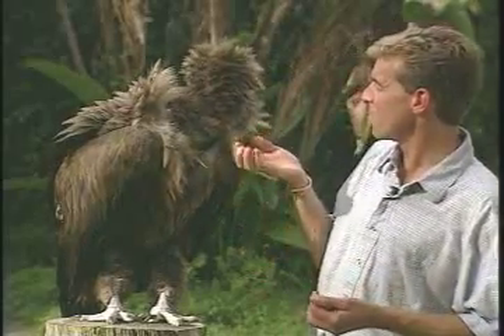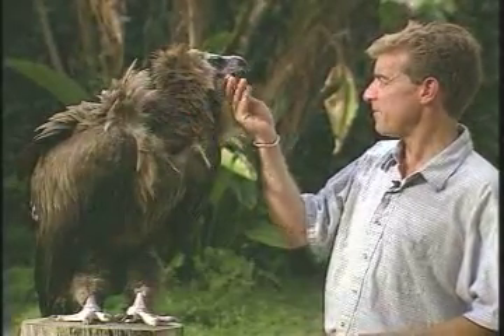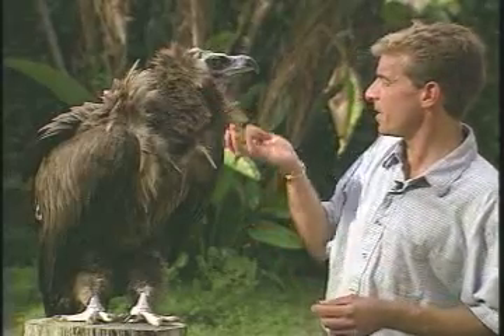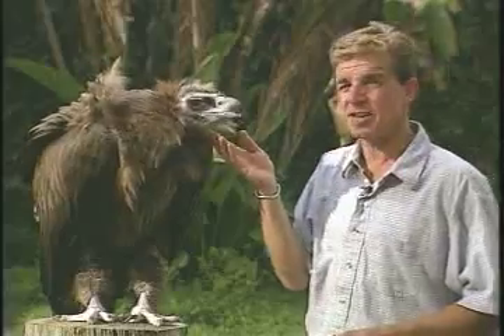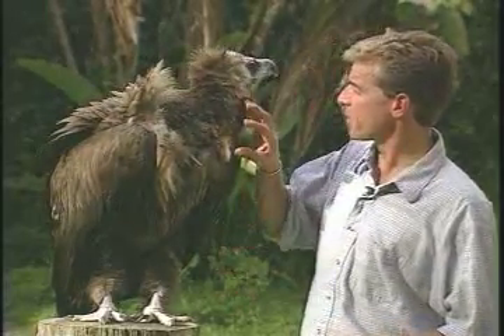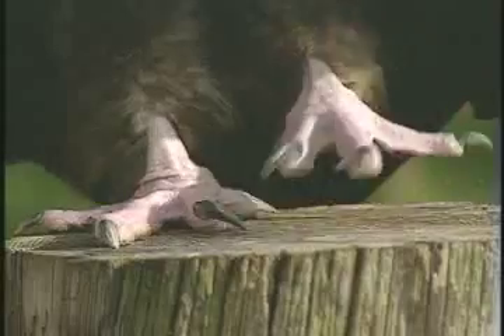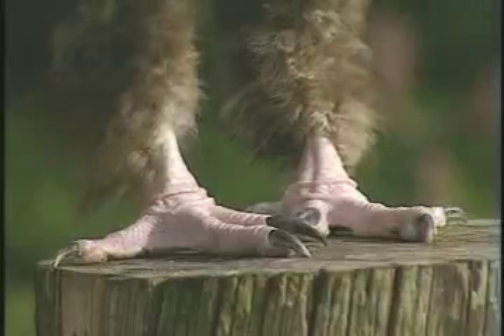And unlike the new-world vultures, these old-world vultures have a much, much stronger grasping foot. In fact, the foot layout, the design of the foot, and the layout of the talons is much more reminiscent of the type of foot design you'll see on birds of prey. So despite the fact that they're classified as a vulture, they are blessed with the ability and the strength to be able to subdue or capture live prey if they want to.